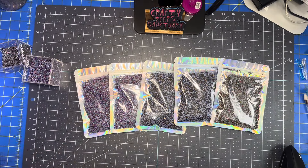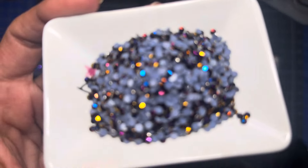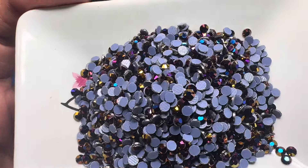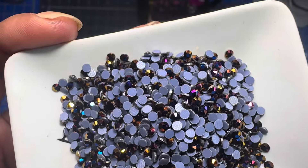And then for the gold violet — look at that, gold violet guys, it is so pretty!